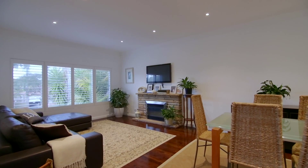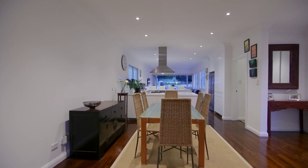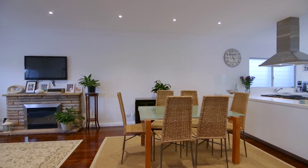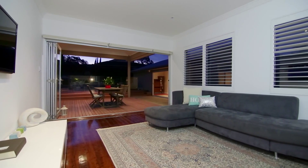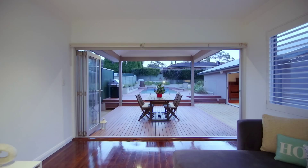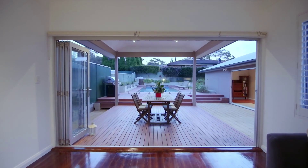The spacious interiors are light-filled with a main lounge and dining area, highlighted by polished floorboards, gas heating and timber shutters. You'll love relaxing in the casual living area with generous layout, leafy outlook and bi-fold doors that open out to the covered deck and entertaining area.